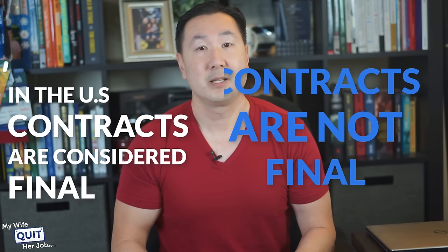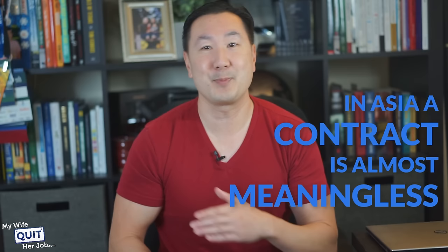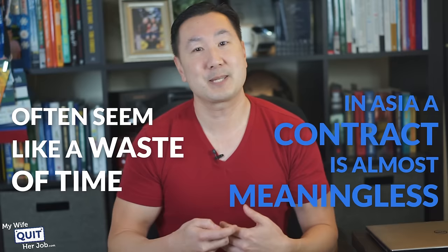The next thing you need to understand is that contracts are not final. In the US, contracts are considered final, and after a series of negotiations, the final contract is supposed to represent an agreement and an acknowledgement of terms. In Asia, however, a contract is almost meaningless. When I deal with Chinese vendors, drafting an official agreement can often seem like a waste of time. We might spend a day negotiating and agreeing on terms and pricing only to have everything change the very next day.